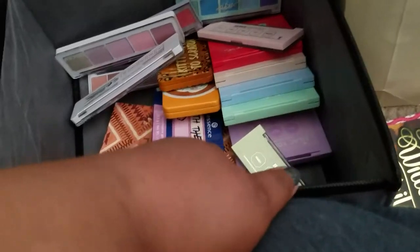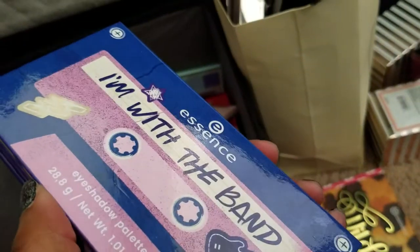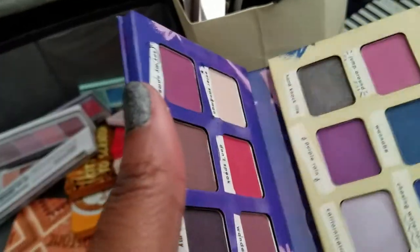Sometimes I sell my makeup, sometimes I give it away to friends — either way it's going to find a new home. We're getting to the bottom of the bin. I'm finally okay with letting go of my Essence palette — it looks like a cassette tape, it's so cute, a double-sided palette.